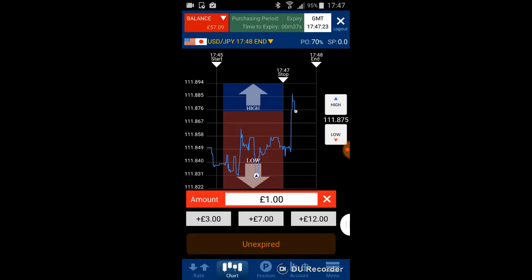Going back to the 3-minute chart — this is actually a good movement as I expected when I looked beforehand. The market is going high, and the HIGH position is playing out as anticipated.